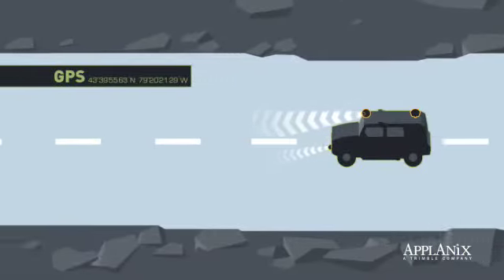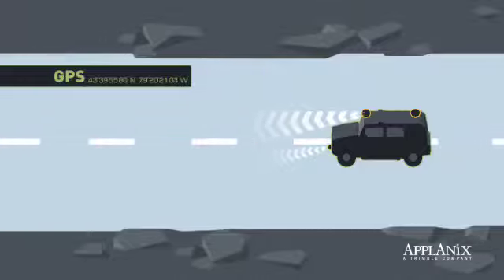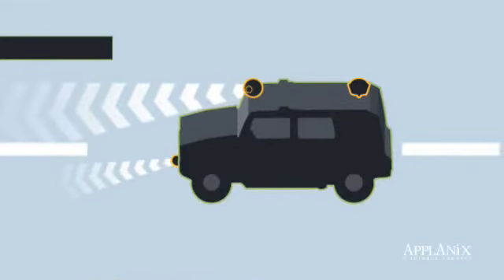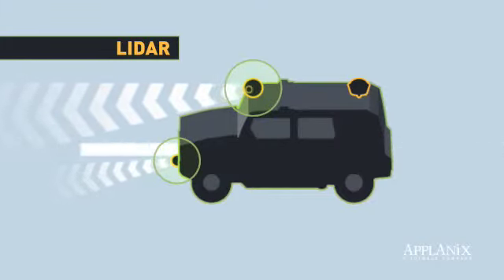To maneuver roads safely, autonomous vehicles need to perform the same functions required of human drivers. Robotic vehicles are commonly equipped with a vision system called LIDAR that uses scanning laser light to serve as the vehicle's eyes.